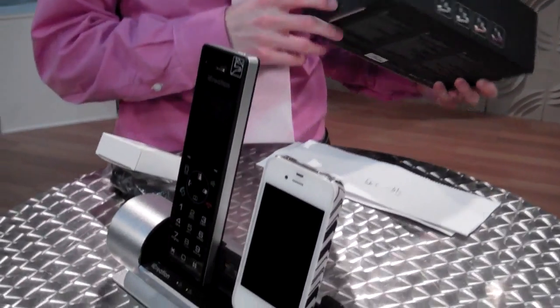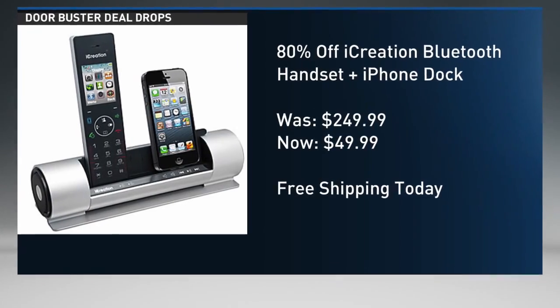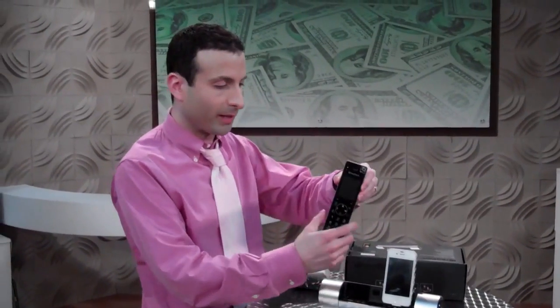I just got this out of the box, so I want to show you that it is $249 down to $49 as a Black Friday price point with free delivery. Because I just got this out of the box, I have not had a chance to charge anything, but I'll give you the basics because many of you would like to see this.